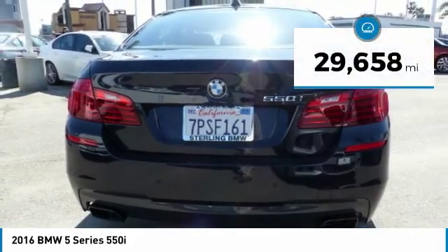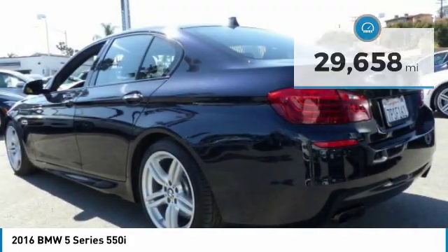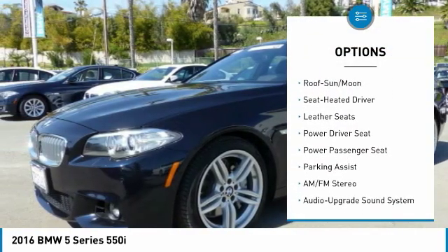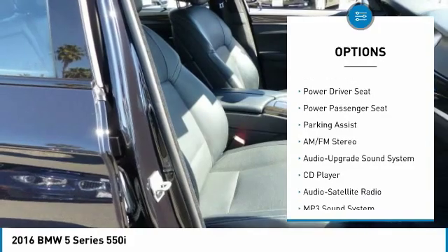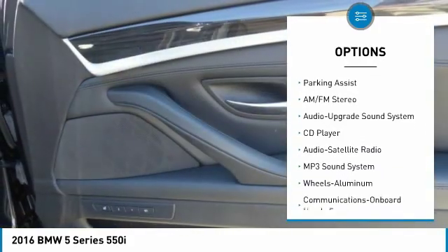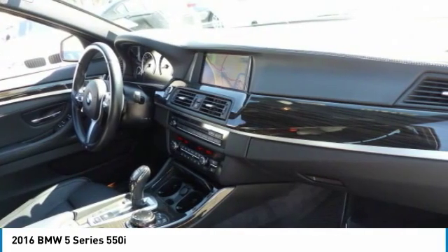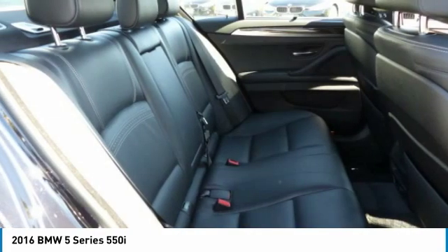This vehicle has less than 30,000 miles. Here are some of this vehicle's great options: anti-lock braking system, power passenger seat, navigation system, traction control, moonroof, Bluetooth wireless data link for hands-free phone, air conditioning, HomeLink garage door opener, power steering, and aluminum wheels.